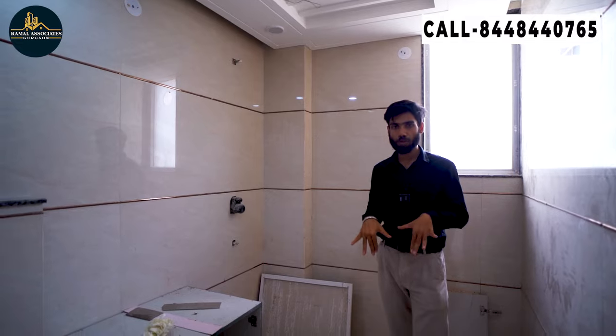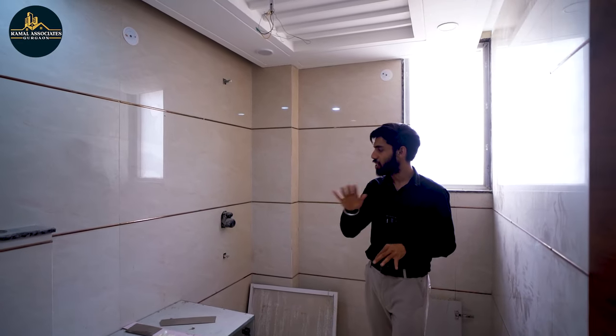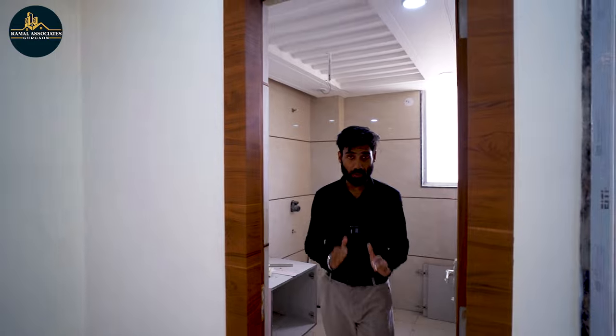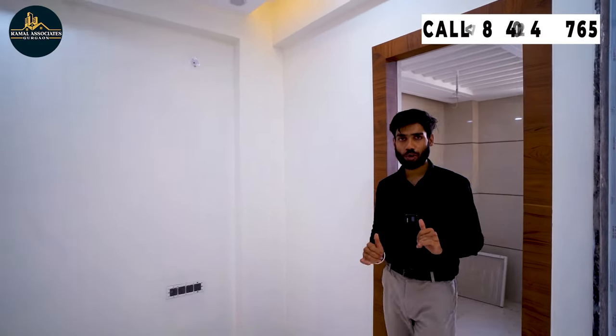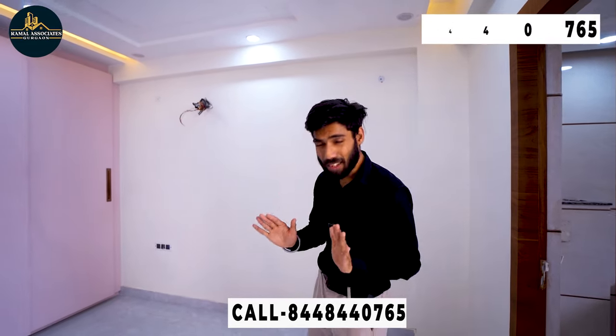Now we are in the third and last washroom. You will see wall-to-wall tiles, along with all CP fittings — all Jaguar brand. Vanity, mirror — everything we will provide. This will be a fully loaded flat. Guys, in 263 square yards, a 3 BHK with 3 washrooms — if you talk about pricing, we are offering it at only 2 crore 20 lakhs. You will not have to pay for the flat alone; there will be additional taxes and sale charges as well.